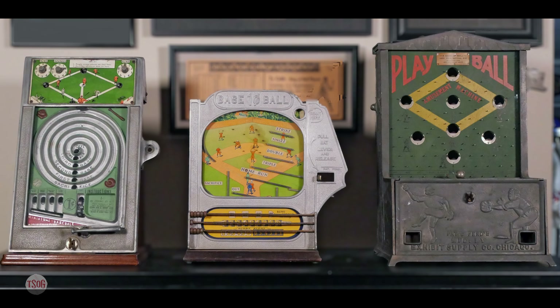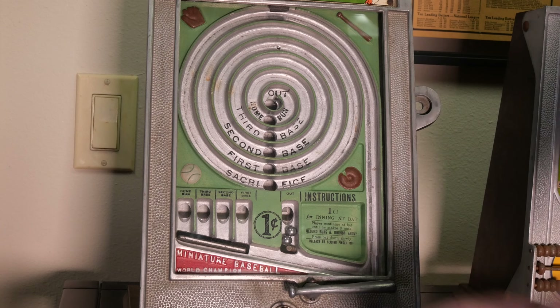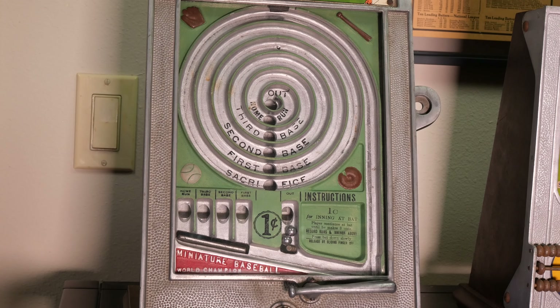Then there's this middle one here. It says the Atlas One Cent Baseball. Let's see what this one does. We're going to insert the penny right here. This time each shot requires a penny, so you get three balls for a penny on the first one — this one's a little more expensive to play. That was a triple. Probably went a little fast. You blink and then you say, where's my money? Exactly. There's a home run!